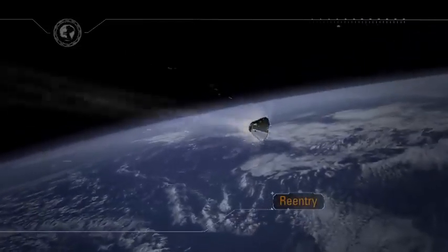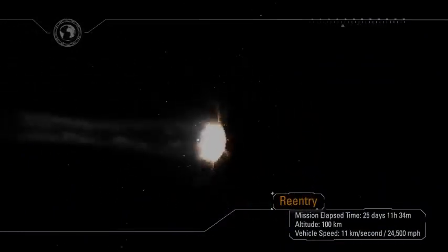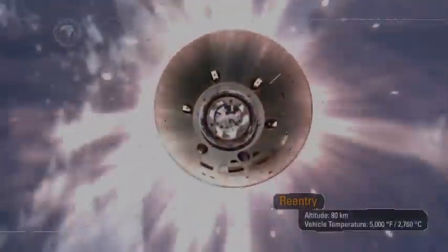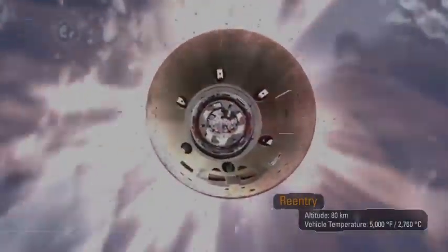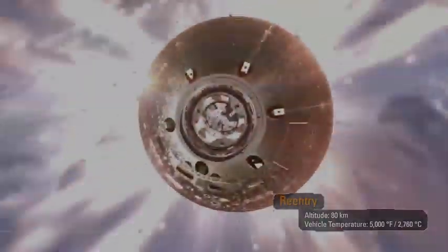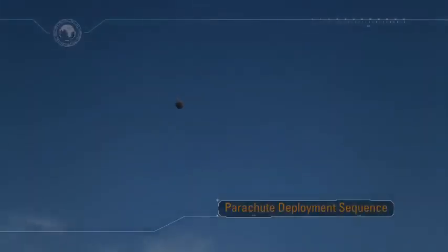At entry interface, Orion will hit the Earth's atmosphere traveling at a speed of 24,500 miles an hour and decelerate at up to nine times the force of gravity. The heat shield will protect the spacecraft from temperatures half as hot as the surface of the sun — approaching 5,000 degrees Fahrenheit. Orion will continue to decelerate, pass through the sound barrier, and announce its arrival to the waiting recovery team with a sonic boom.